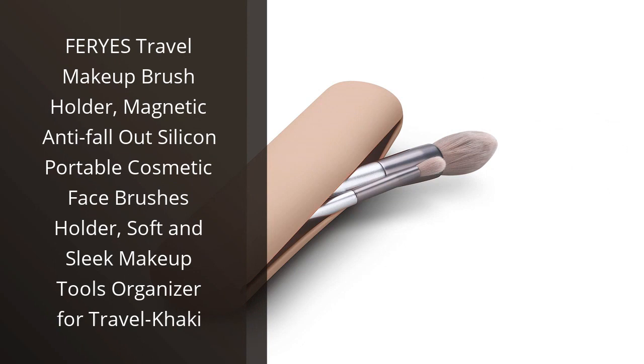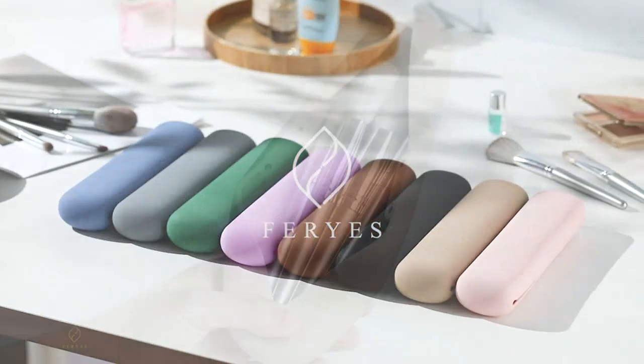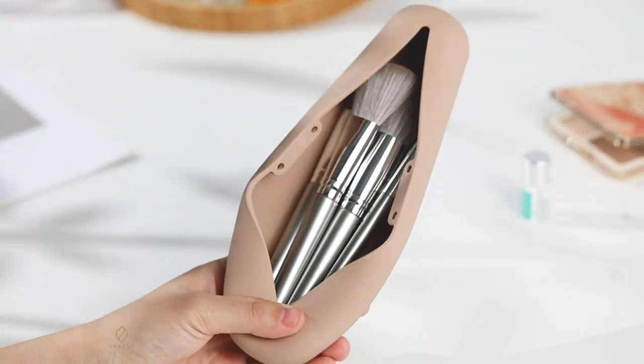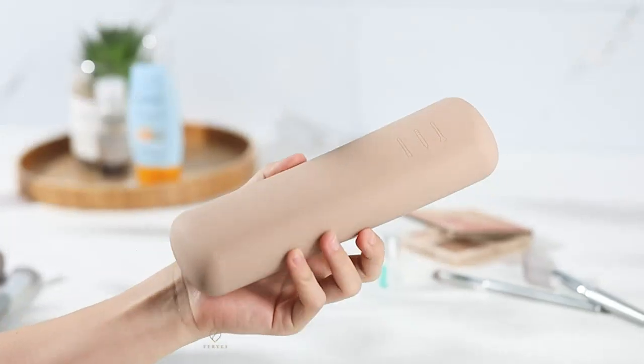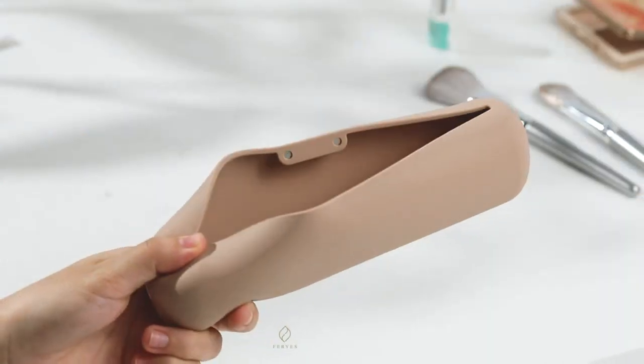I recently purchased the Fair Eyes Travel Makeup Brush Holder, and I am absolutely thrilled with this product. As a frequent traveler and makeup enthusiast, finding a convenient and practical way to transport my brushes has always been a challenge. However, the Fair Eyes Holder has solved this problem perfectly for me.